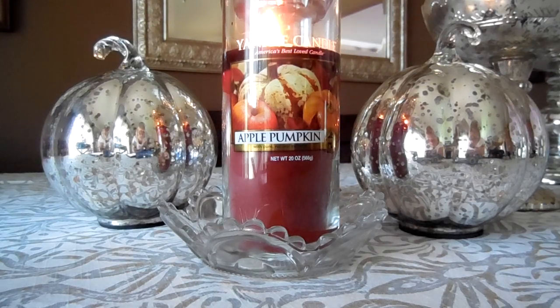I busted it out today because it's another 90-degree day and I'm trying whatever I can to summon fall to Oregon. It doesn't seem to be working, but anyway, let me tell you guys a little bit about this candle.